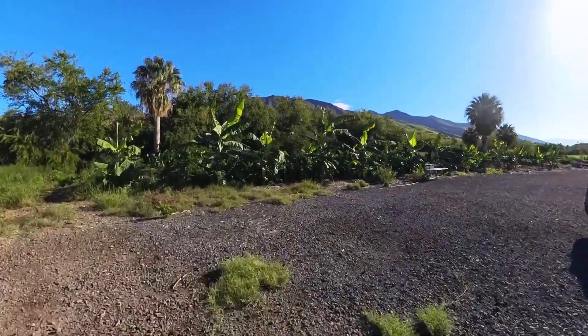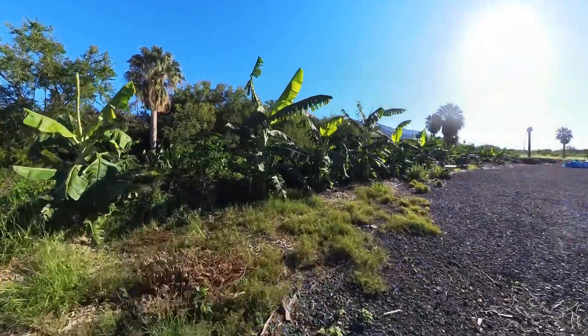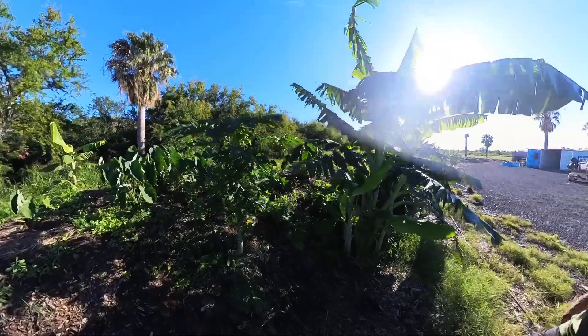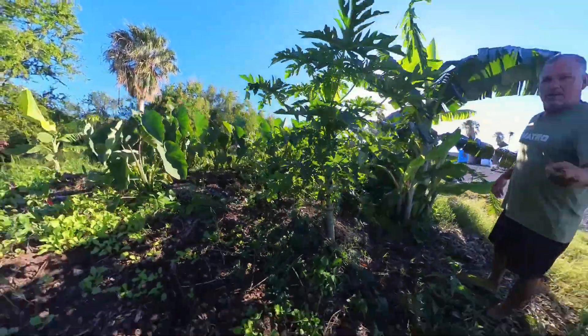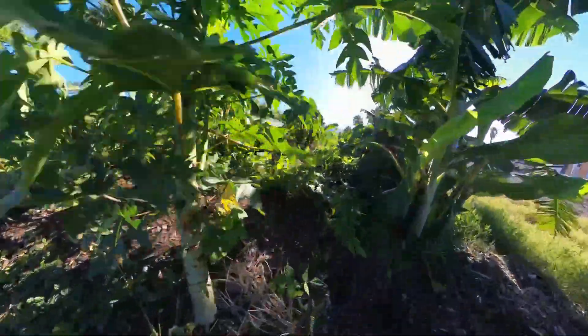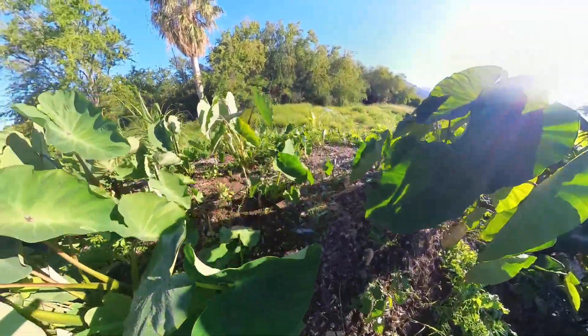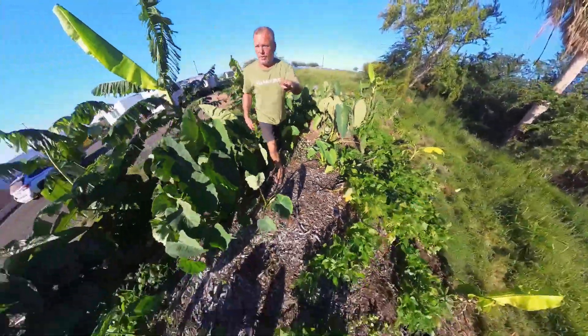We've looked at this mound before, but I want to show you guys up close what's actually happening. There's stuff growing everywhere — everywhere you look, in abundance. I have to be careful even how I walk in here so that I don't step on things.